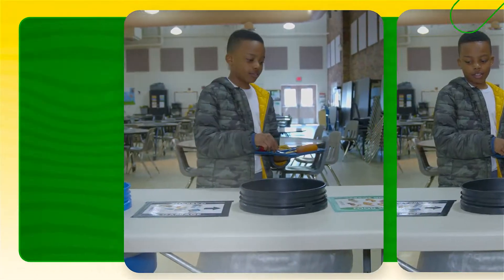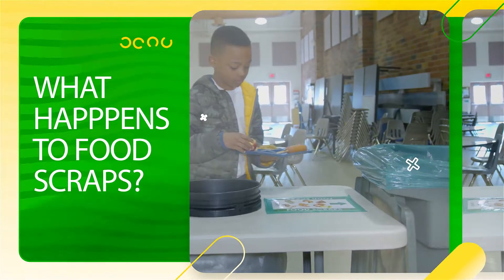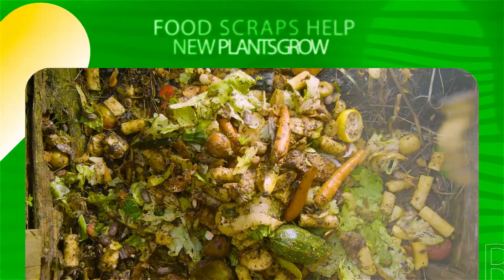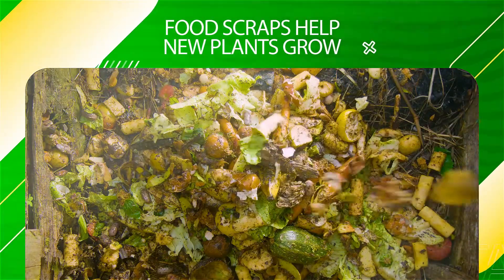Now you have learned how to properly sort cafeteria waste. Let's learn what happens to food scraps when you put them in the green bin — they break down into compost and help make nutrient-rich soil that is used to grow new plants.